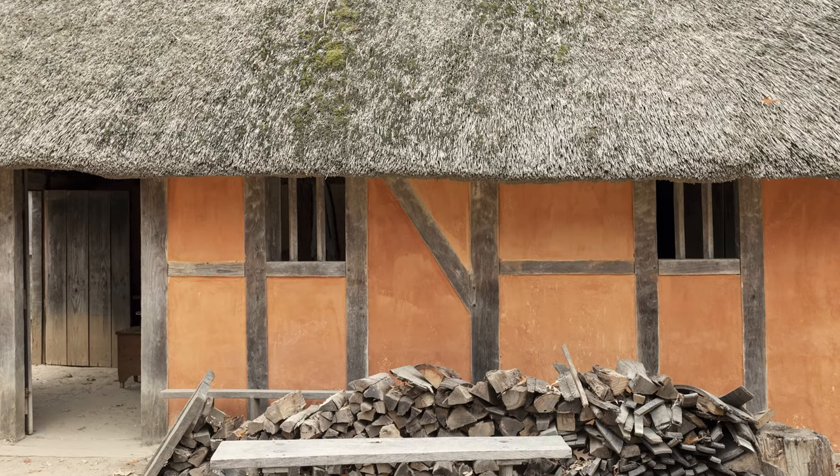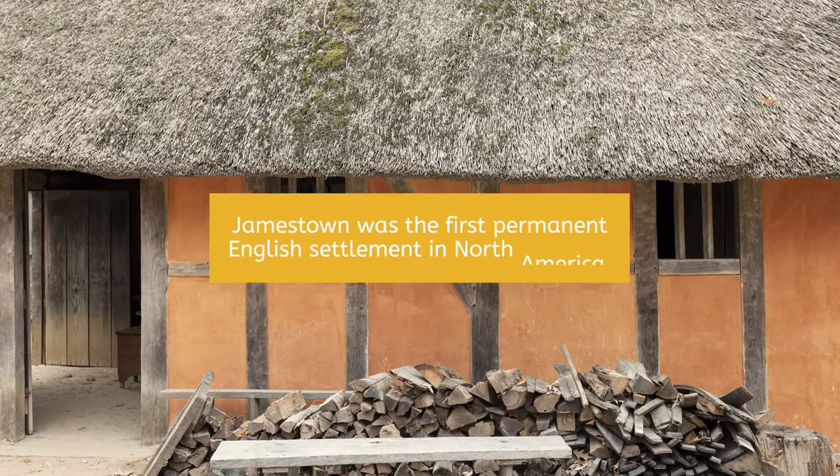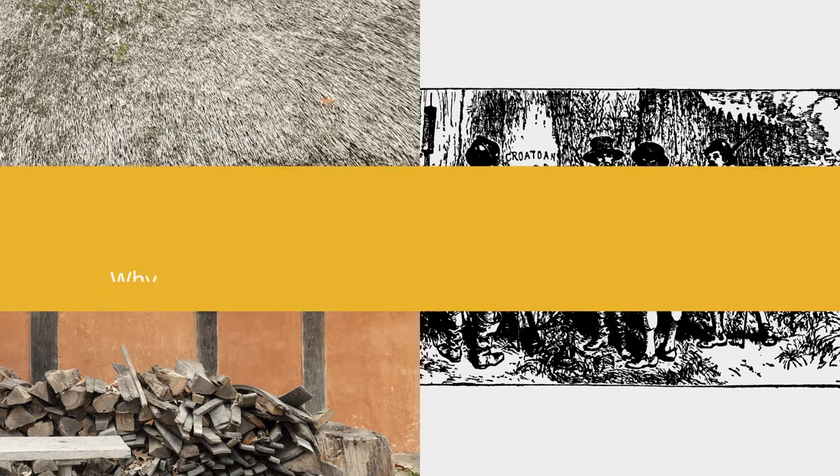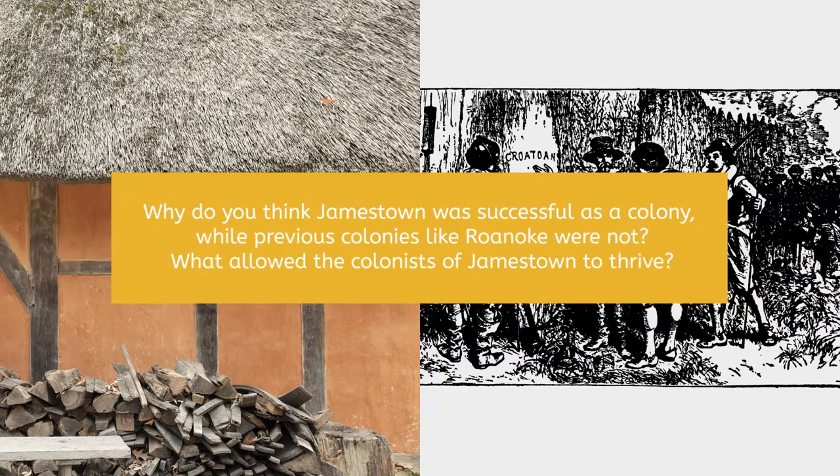After many previous attempts by the English to settle in the New World, Jamestown was the first permanent English settlement in North America. In a previous lesson, we learned about the lost colony at Roanoke. Like Jamestown, settlers in Roanoke struggled with hunger, but ultimately those settlers disappeared and the site was left abandoned. Let's stop and think: why do you think Jamestown was successful as a colony while previous colonies like Roanoke were not? What allowed the colonists of Jamestown to thrive?